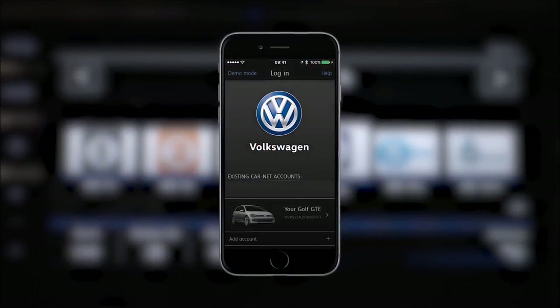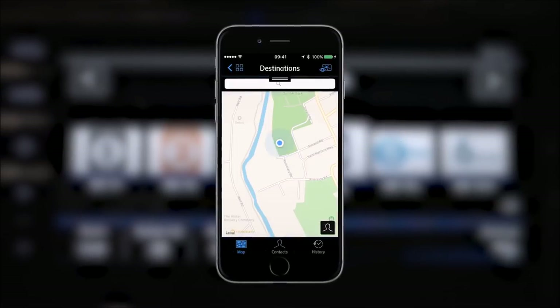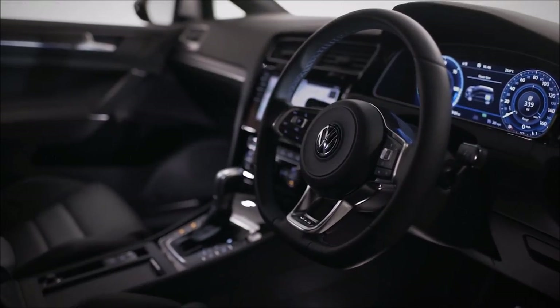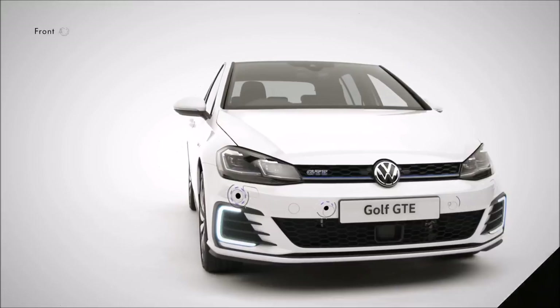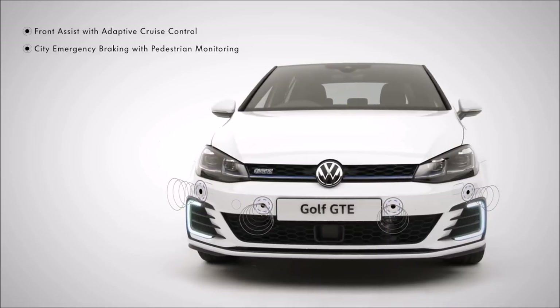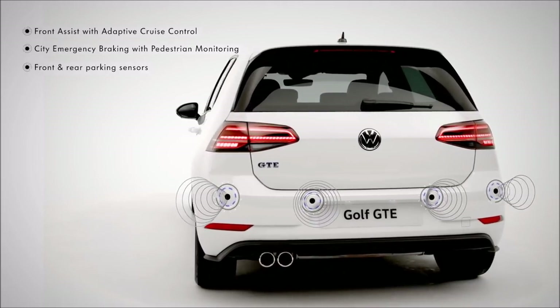With the Carnet app, you're able to start or stop charging, see your current charge level, remaining charge time and even locate your car. Intelligent driver assist systems ensure more driving comfort and help you manage critical situations, such as front assist with adaptive cruise control and city emergency braking with pedestrian monitoring, plus front and rear parking sensors.